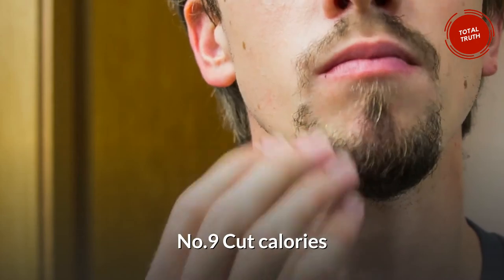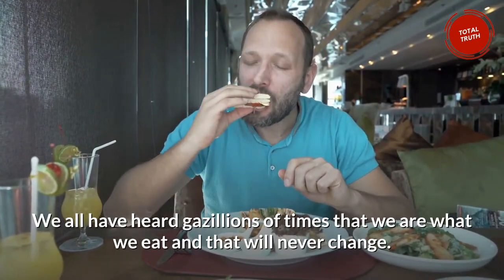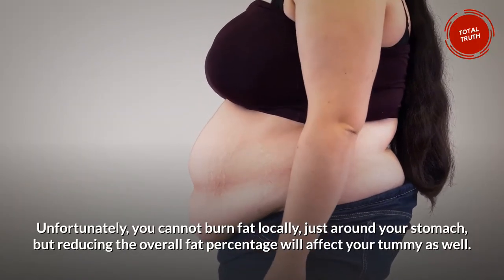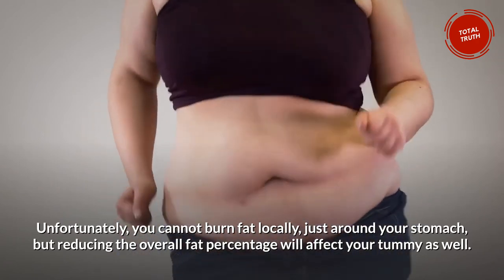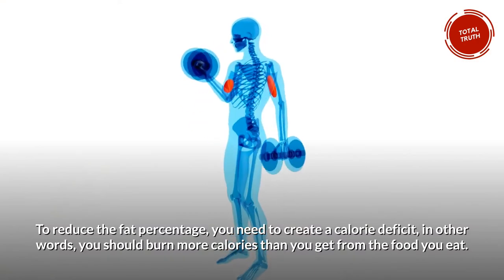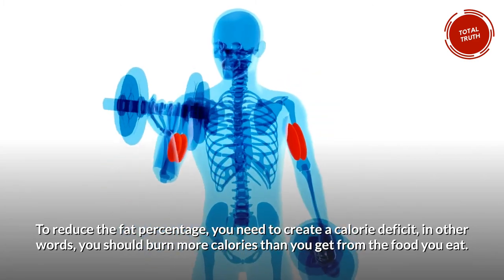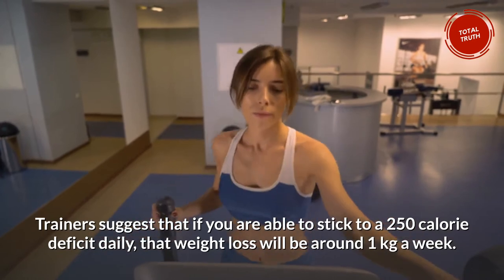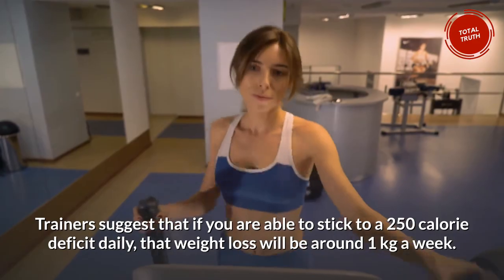Number 9: Cut Calories. We've all heard gazillions of times that we are what we eat, and that will never change. Unfortunately, you cannot burn fat locally just around your stomach, but reducing the overall fat percentage will affect your tummy as well. To reduce the fat percentage, you need to create a calorie deficit — in other words, you should burn more calories than you get from the food you eat. Trainers suggest that if you are able to stick to a 250 calorie deficit daily, that weight loss will be around 1 kilogram a week.